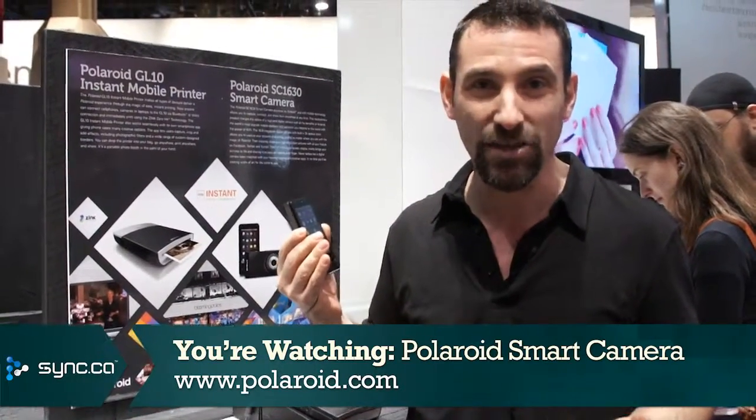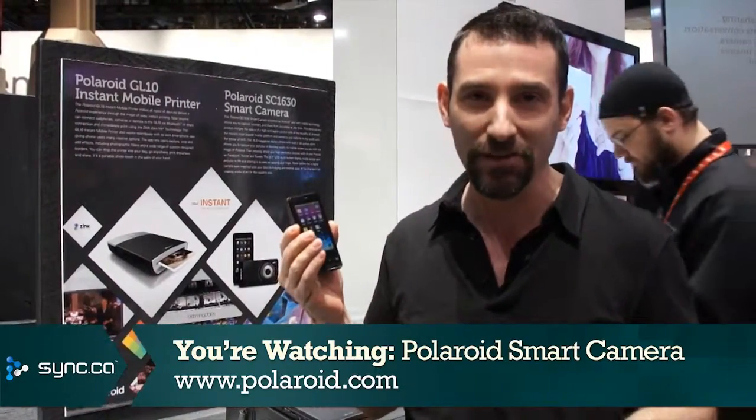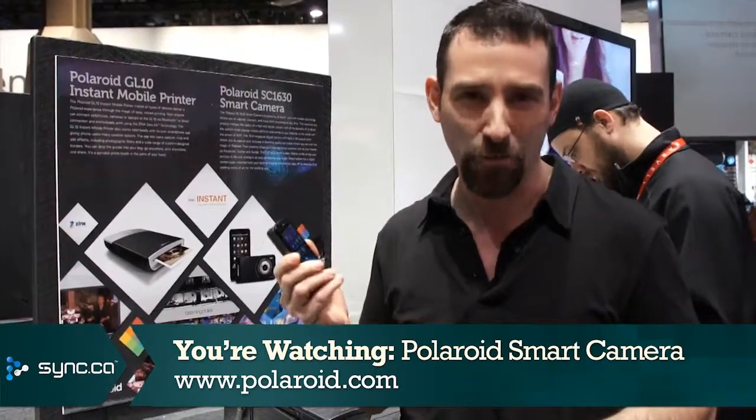So we'll hopefully find out in the next year what the plan is for this very unique device, which appears to have created a brand new category in the consumer electronics space. I'm Simon Cohen, thanks for watching.